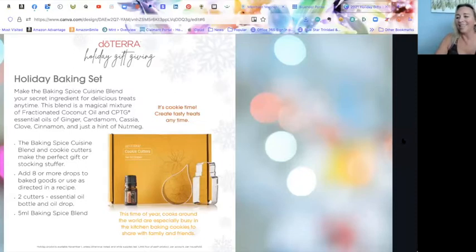The Holiday Baking Set comes with a baking blend, two cookie cutters shaped like an oil bottle and a drop of oil, and a dessert cookbook. The baking spice blend is a combination of ginger, cardamom, cassia, clove, cinnamon, and a hint of nutmeg. I can't wait to try this. Just let me know and I'll send you that dessert cookbook — you need the baking blend to go with it.